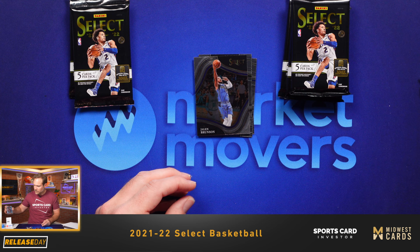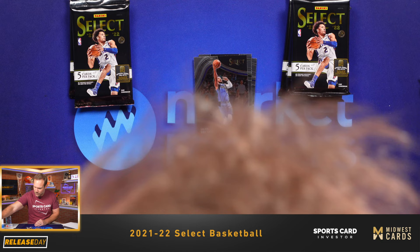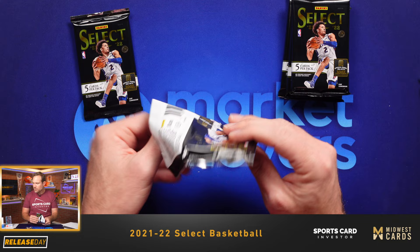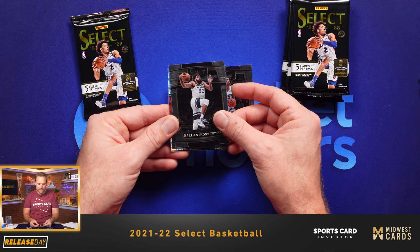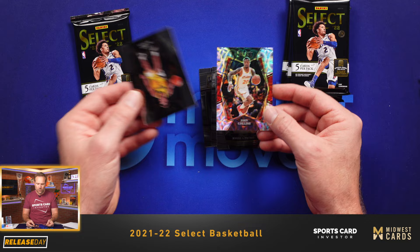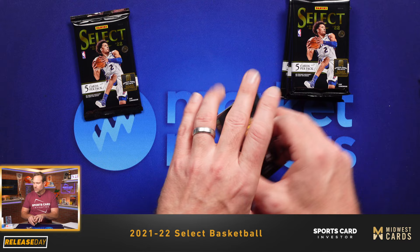We've got a couple of good ones so far. Let's keep it rolling. We've got at least one more autograph or memorabilia card coming, and we should have some more numbered cards coming too. John Collins — that's the scope design, my Atlanta Hawks. That is the premier level scope design. Not numbered, but a kind of shorter-print insert — that's what the scopes are.